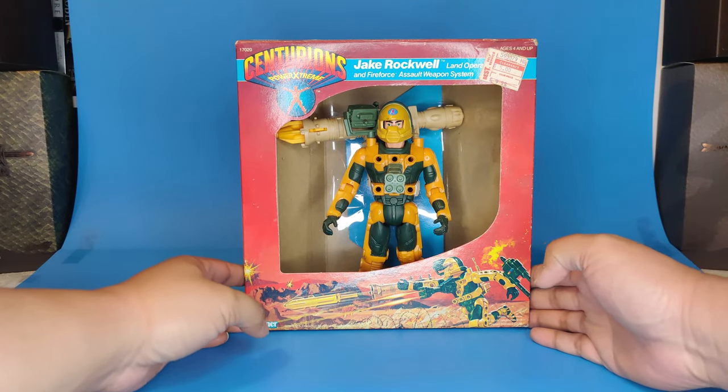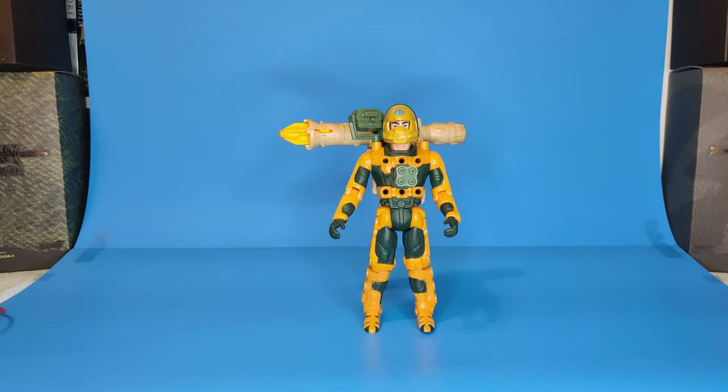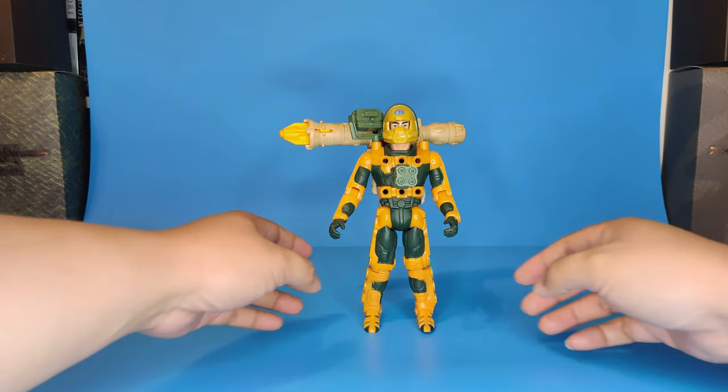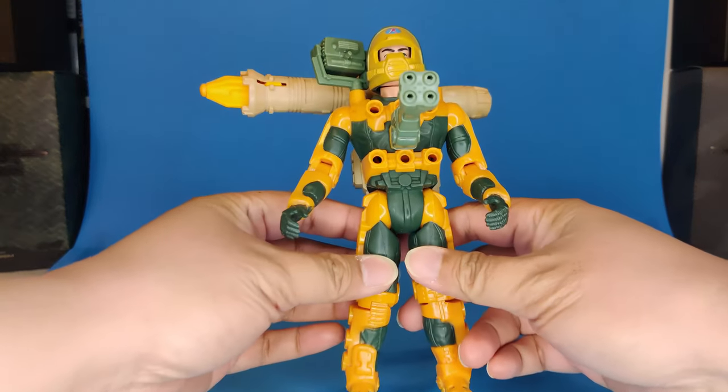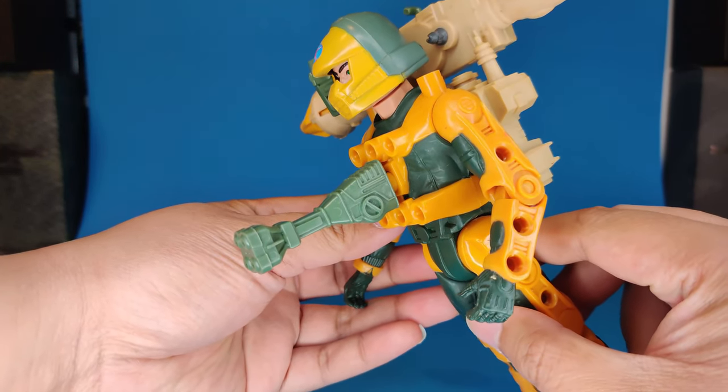Here he is, everybody — Jake Rockwell, land operation specialist, with his assault weapon system, Fire Force. This is absolutely one of my favorite Centurions, second only to Max Ray. Check out the detail involved — it really is absolutely stunning.